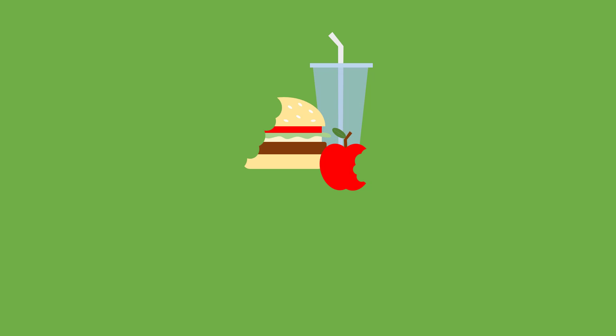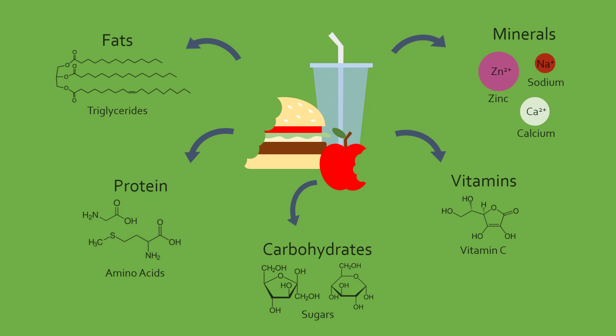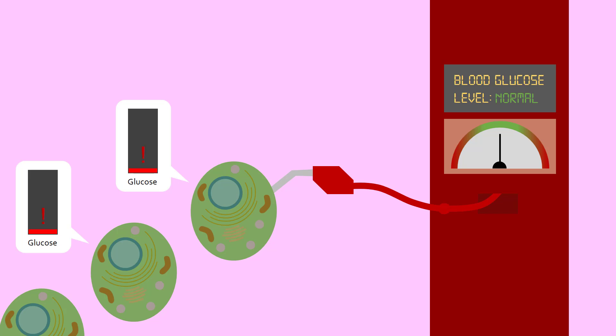We can break down food into many different types of nutrients. One of the most important nutrients our body needs is a sugar called glucose, which is the fuel that powers the cells of our body. Glucose is transported throughout the body by blood and requires careful regulation, since too much glucose in the blood can lead to disastrous consequences such as diabetes mellitus.